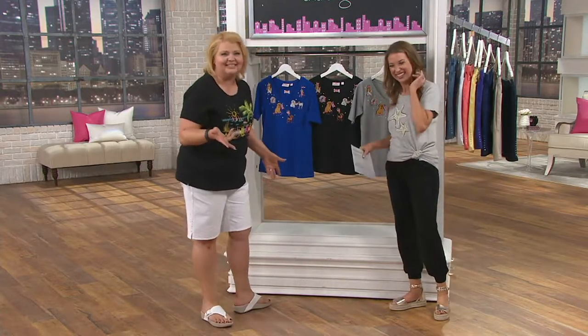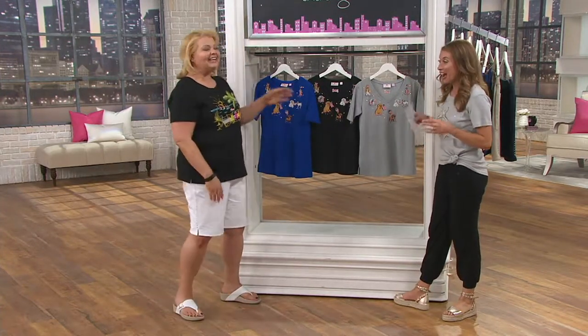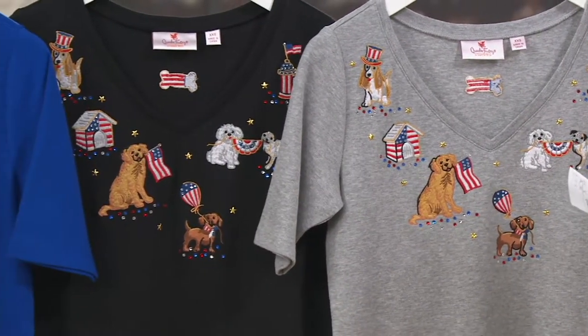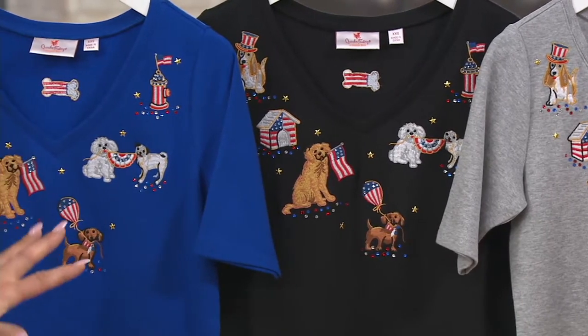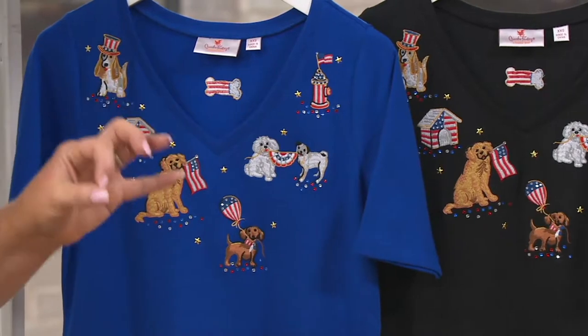This is like the crazy stuff that goes through my mind, but I like to bring the fun. And this t-shirt is per your request. So you have the beautiful dogs, you have the Americana — hello, for our dog lovers who volunteer, who do the parades, who do the walks. This is the top that you have to have.